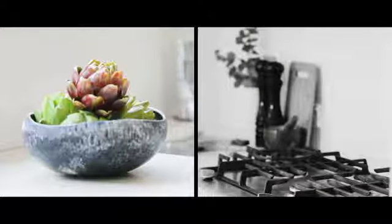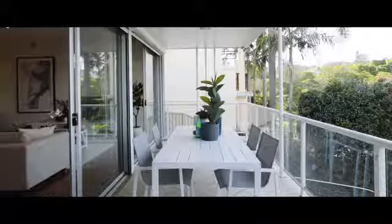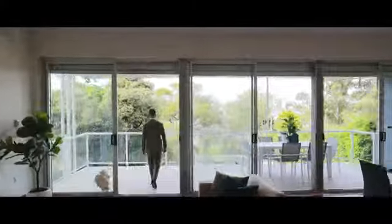Elevated to capture the natural sunlight, with gardens front and back, this family home is the ideal box ticker.